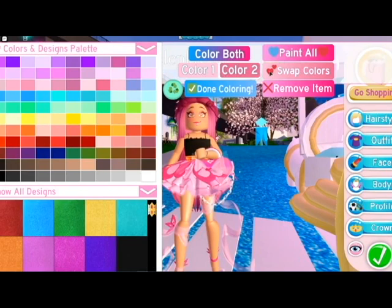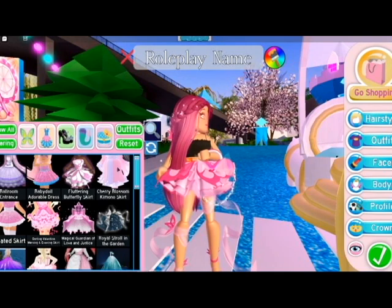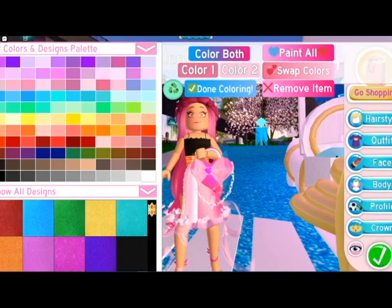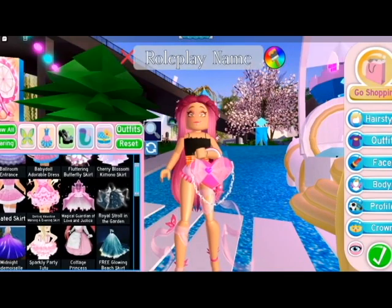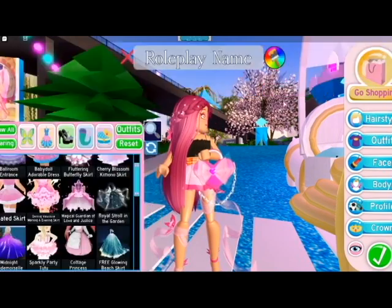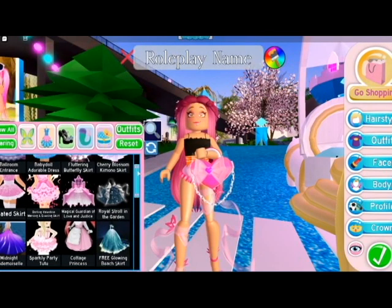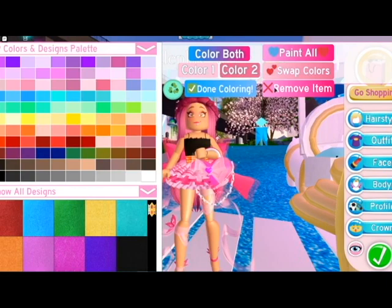I haven't worn the butterfly skirt in a while because I haven't been playing in a while. It's really cute, oh my gosh. And then I have the cherry blossom kimono skirt which I really don't usually wear because it doesn't suit me, but it's really cute though. And now I have the pleated skirt which was one of my favorites but now it's too short. This one was my favorite during summer but not anymore - a lot of new things came and they're like ten times cuter.